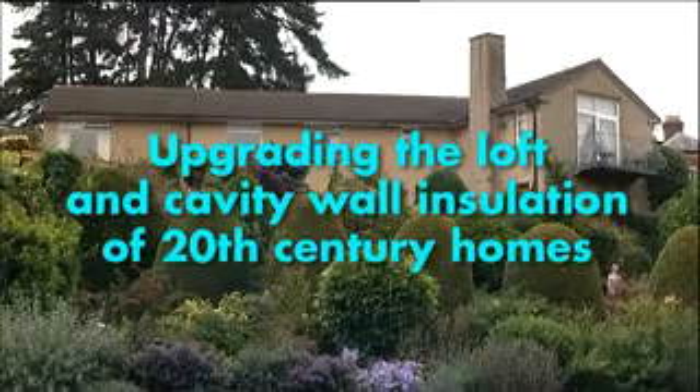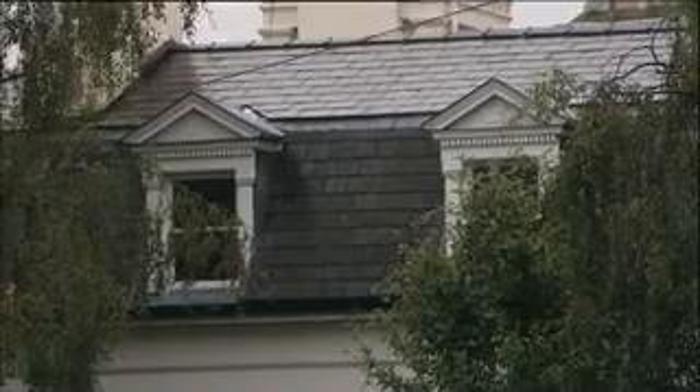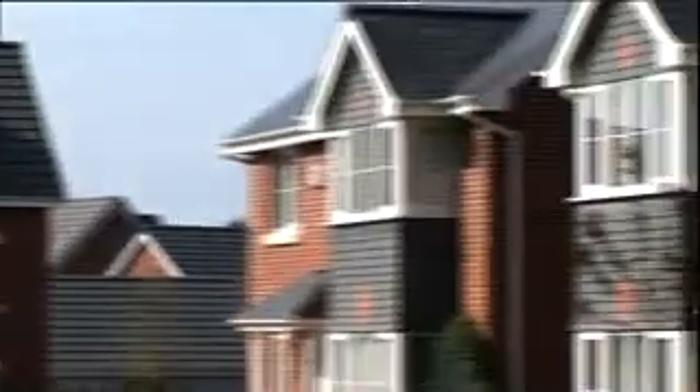40% of all the energy we consume is used in buildings such as our homes. In the 21st century, as the need for energy efficiency increases, regulations and recommendations are constantly changing. So even recently built homes may now need an upgrade.